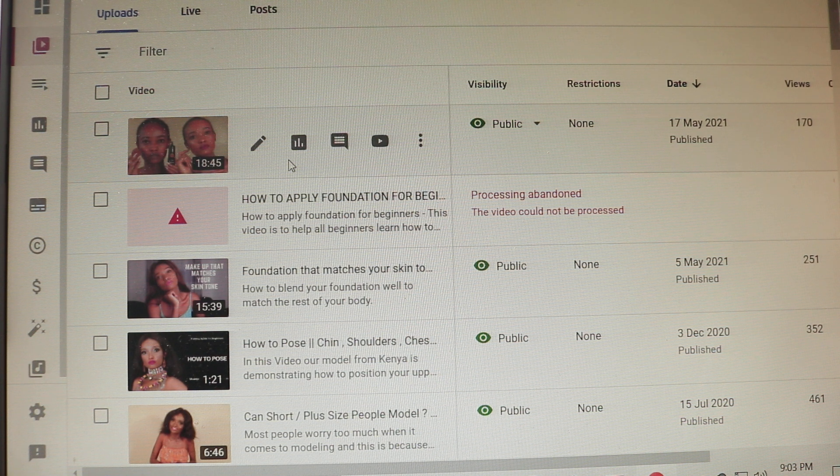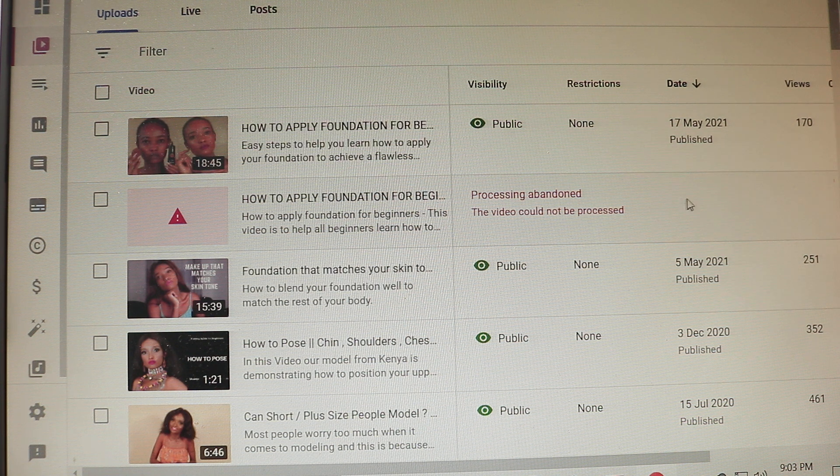On the fifth day it finished uploading, but when it came to processing it stopped. I got something saying 'Resume Upload,' so I thought finally I'd be able to upload this video. I clicked it, it went back, I uploaded again, and it stopped completely. That's when I realized I needed to find another way or figure out where the problem was.